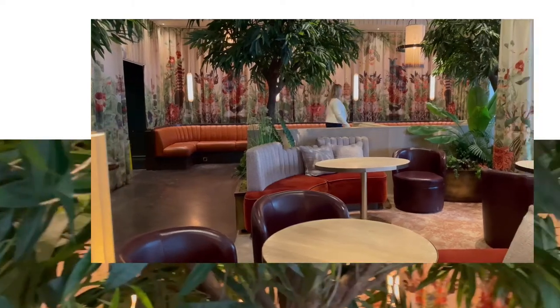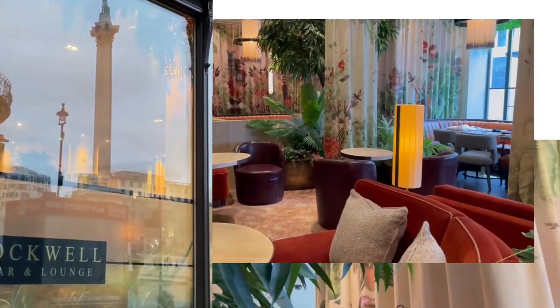Escape the hustle and bustle of central London in Brothwell, our vibrant restaurant and bar, serving up British cuisine, draft beers and an array of cocktails.